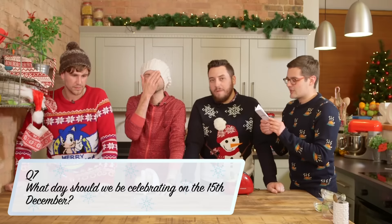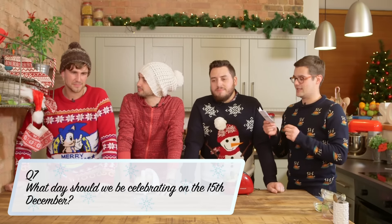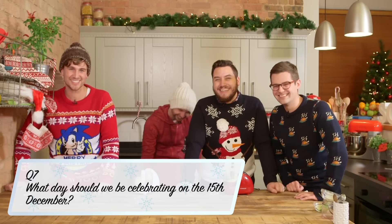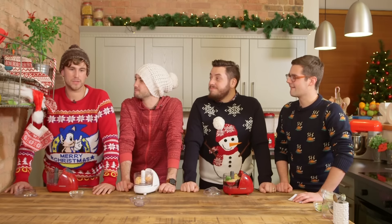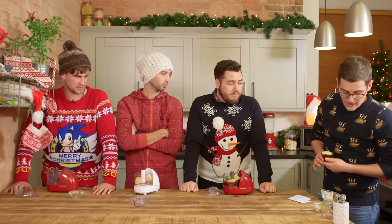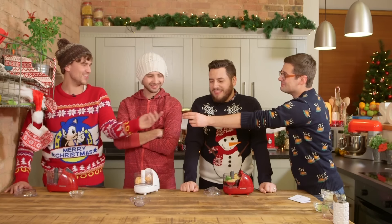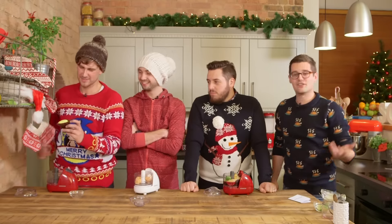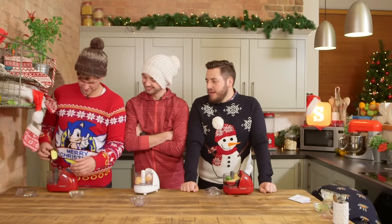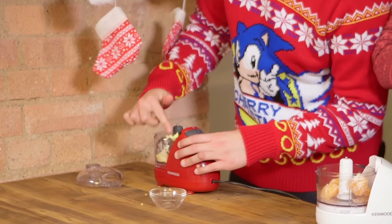In the lead up to Christmas and during Advent, the 15th of December is often overlooked, but what day should we be celebrating? That's Mike's birthday, obviously, but I'm not giving that as my answer. I really have no idea. National Cupcake Day. That's got nothing to do with Christmas. It's on the 15th of December in the lead up to Advent. All in.